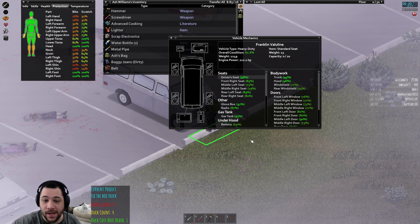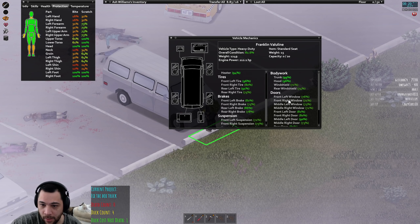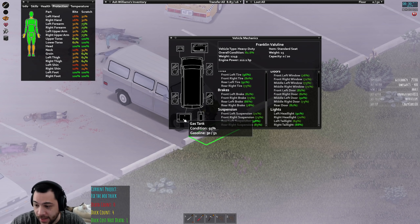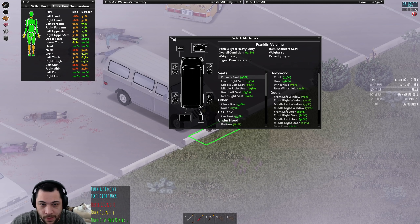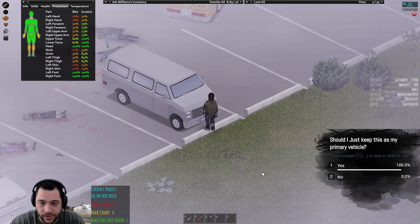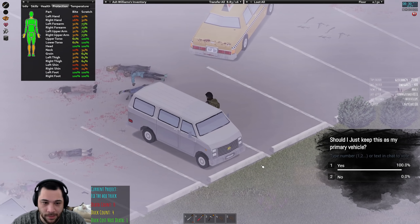Oh, that is a nice vehicle! The trunk is 99% intact and it's full of gas. Honestly guys, this is arguably way better than the box truck. Should I just keep this as my primary vehicle? The box truck is good to block those stairs, but this... of course, the thing's locked — I'm going to have to smash a window.